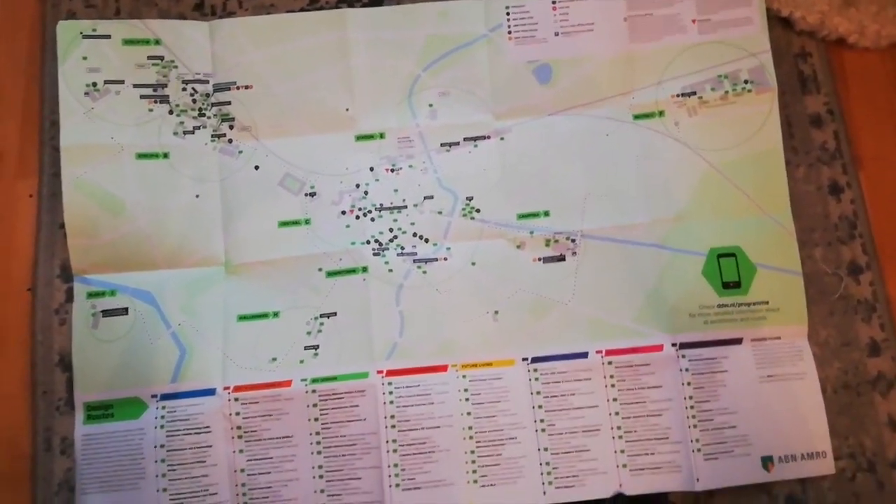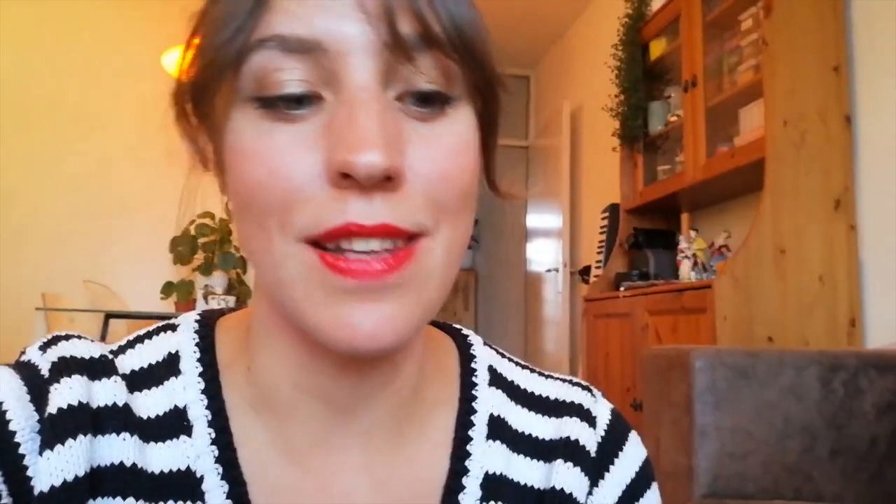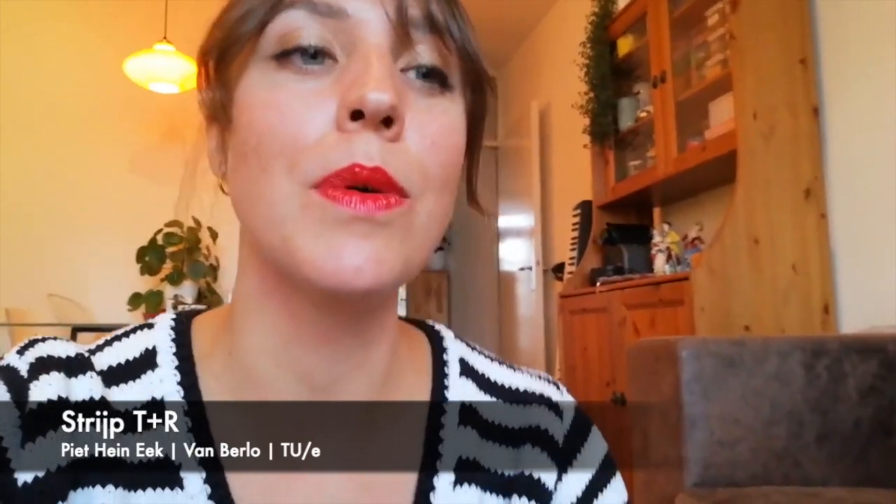In total, there are nine areas in the city. The first one on the map is Strijp T plus R, where Piet Hein Eijk is situated, which is more furniture and interior design. Then there's the Innovation Powerhouse, where Van Berlo, one of the biggest industrial design firms in the Netherlands, is situated. And in the TQ building, the TU is hosting its exhibition this year.